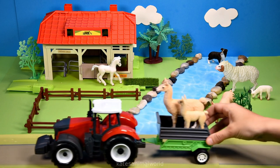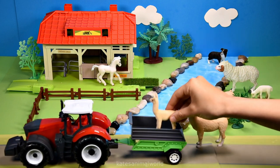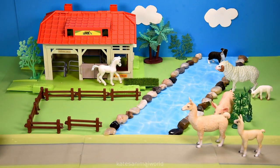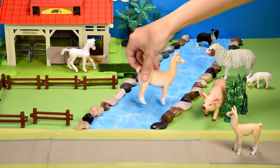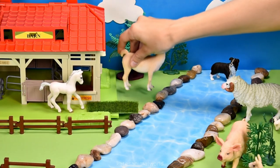Who's in the back of the tractor? It's an adult llama and a baby llama! Llamas love swimming — whoops! So let's let them swim up the river so that they can have some fun.